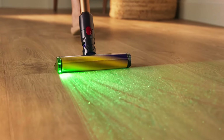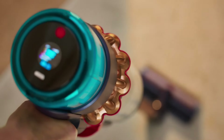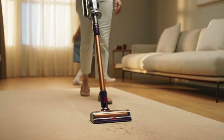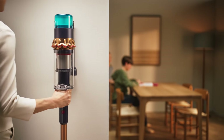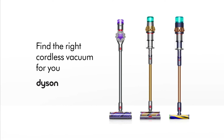Their latest innovation even reveals hidden dust and shows scientific proof of a deep clean. In fact, it's their most powerful cordless vacuum. So if you want something that works like a Dyson, it has to be a Dyson. Find the right cordless vacuum for you.